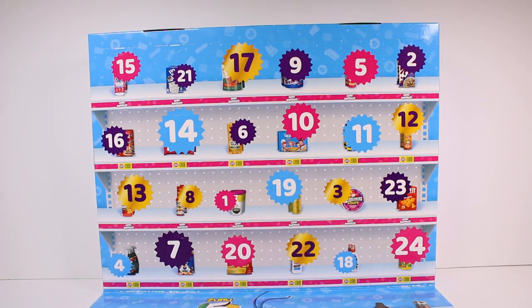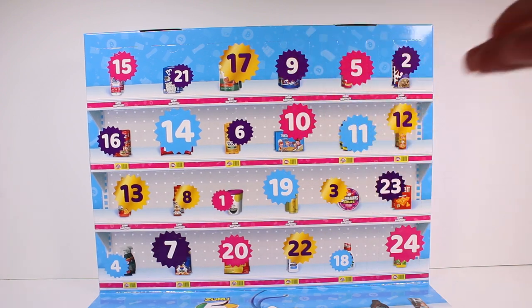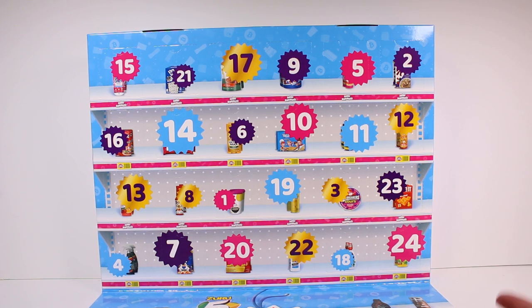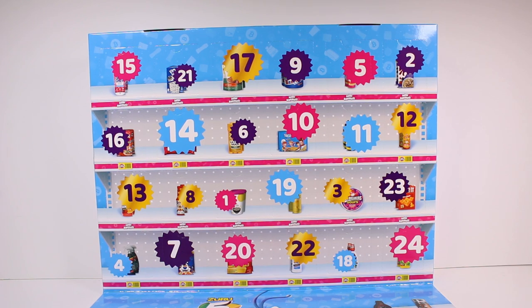I know last time I opened the Disney one I thought it was spoiling it, but it actually didn't — the ones shown on the outside weren't necessarily what you got behind that door. Also, I've had comments going back and forth about whether you start with day one or day 24. My entire life I've always started with day one, but some say you should count down from 24 — let me know in the comments what you do.